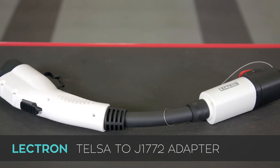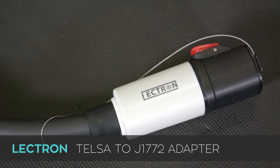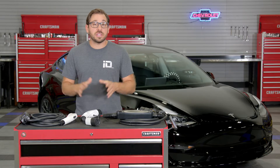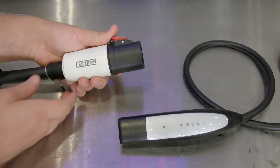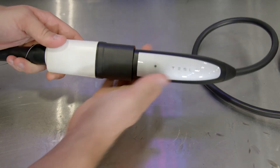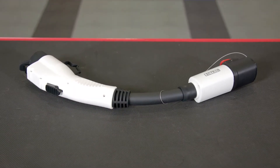If you own an EV, chances are you understand that the charging infrastructure around our nation is not quite there yet, but Tesla is leading the way. This does present a problem for non-Tesla EV owners that still need to charge their vehicles while traveling. This Tesla to J1772 adapter bridges the gap from a Tesla charger to a standard J1772 EV charging connector, which dramatically increases the available charging stations throughout your journey.